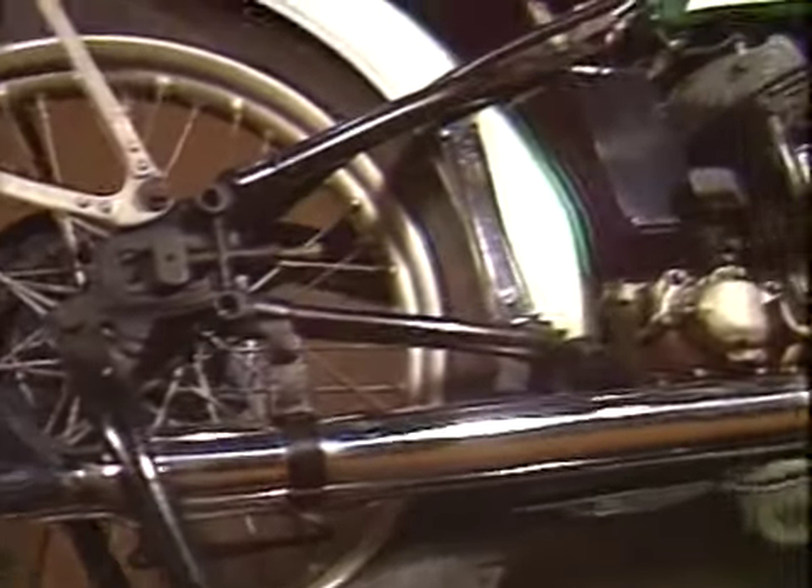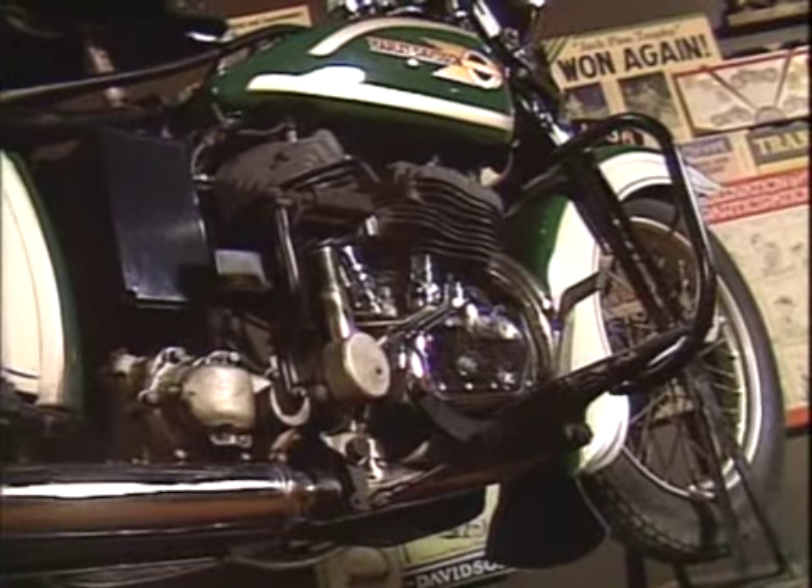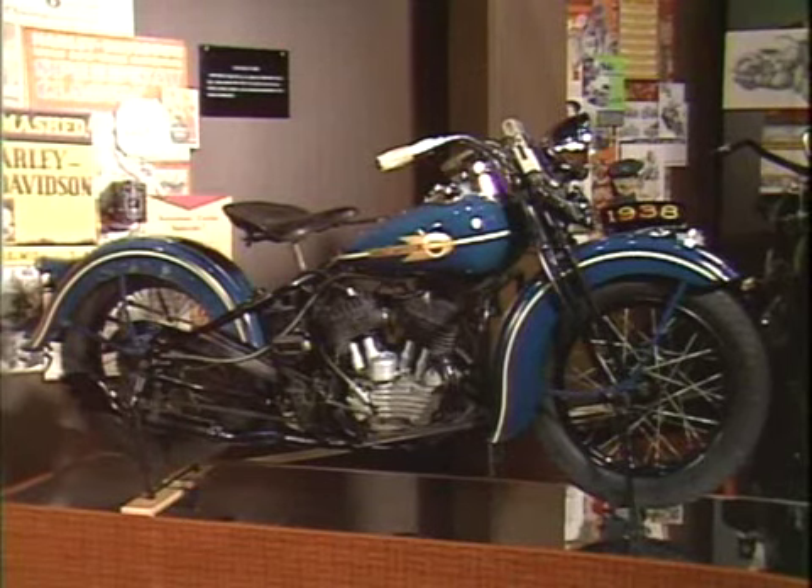As the depression eased, production increased, and in 1937, sales reached over 11,000.